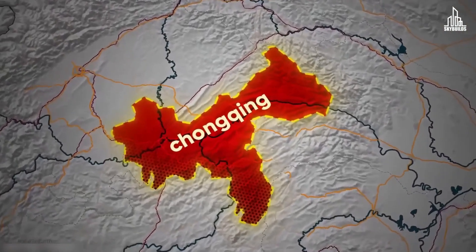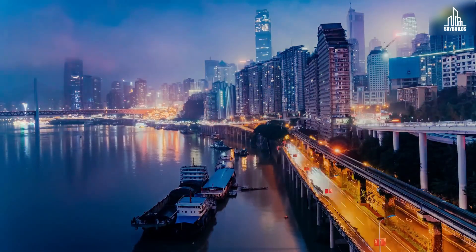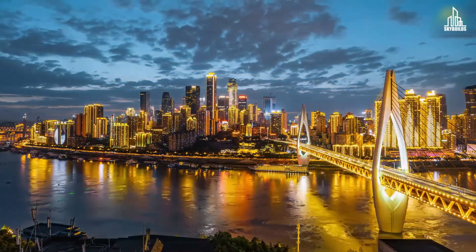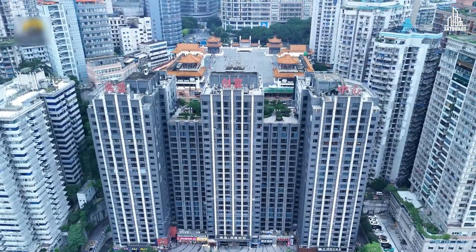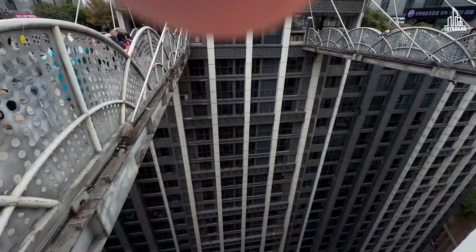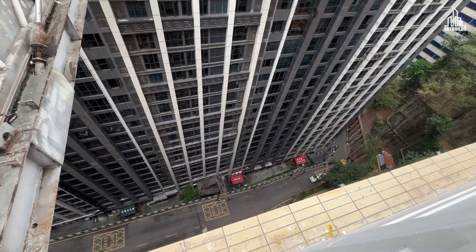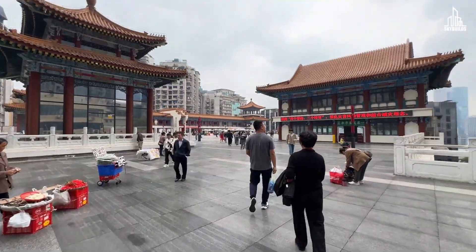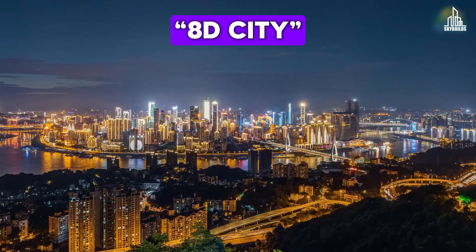This is Chongqing, one of China's four municipalities. On the internet, it's famous for being the cyberpunk city of the nation. Here, trains pass through actual buildings, the rooftop of a tower is connected to a road, and the ground floor is actually not the ground at all. In Chongqing, the ground floor could be on the first, fifth, or tenth floor, depending on which side you enter from. That's why it's referred to as China's 8D city.